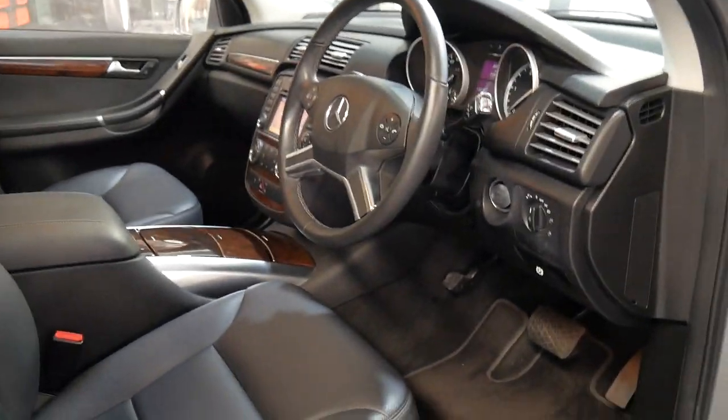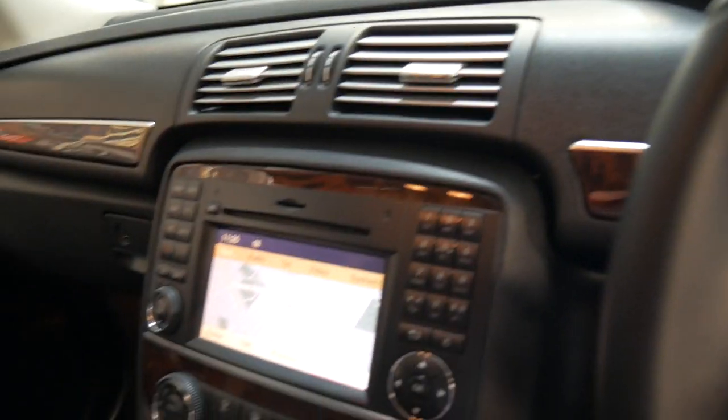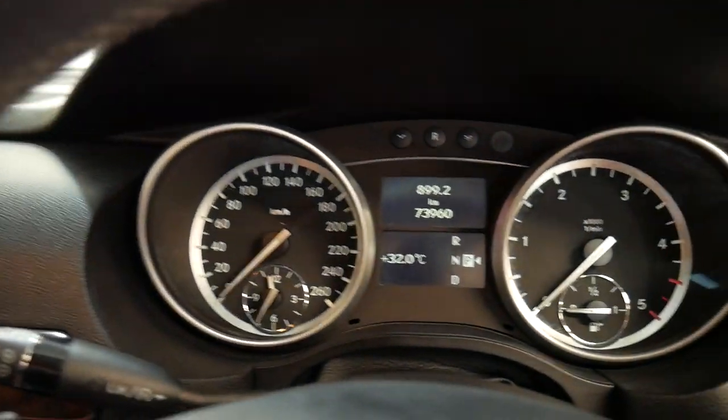It's got the two original remote keys. It does have some good options including keyless entry, push button start, navigation and reverse camera. It also has the Harman Kardon sound system and a glass sunroof.